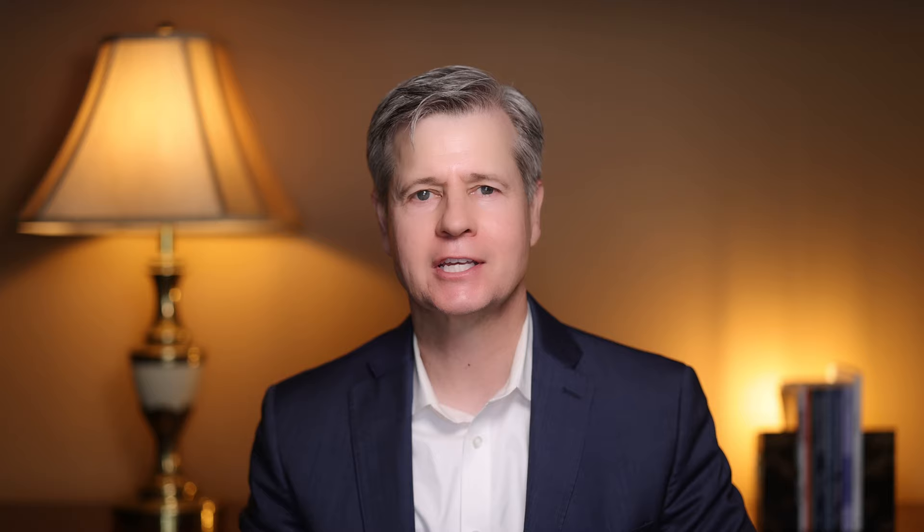Shane Ellison, an organic chemist and the author of the book Over the Counter Natural Cures Expanded Edition, says bentonite clay prevents drug tests from detecting any drug. These are mighty big claims. He says: take two tablespoons of bentonite clay twice daily, two to five days out, with plenty of water, and the clay will bind to the drugs and escort them out of the body. Remember, we have no science to confirm this hypothesis, and I would not rely on bentonite clay being a miracle cure or a way to completely and successfully remove THC from the body, particularly when applied to the skin — that doesn't work.